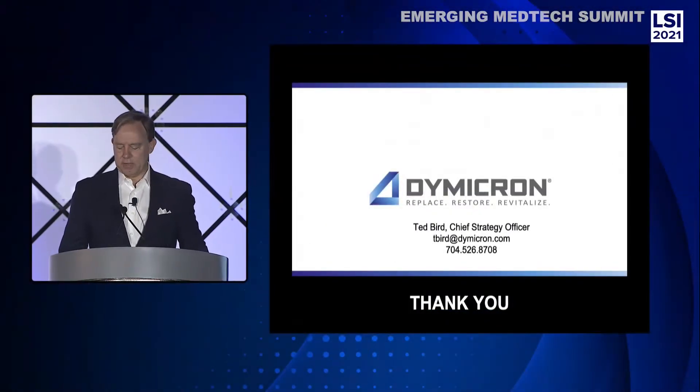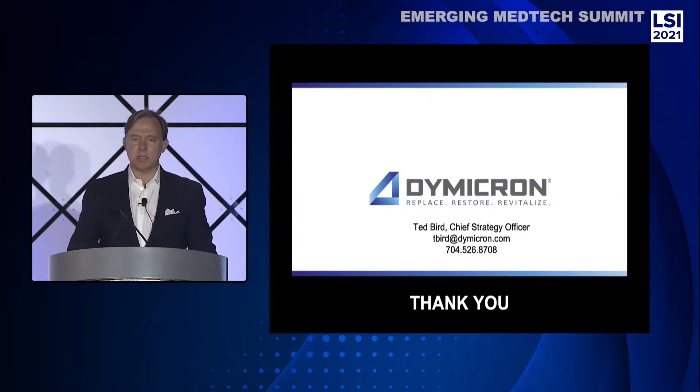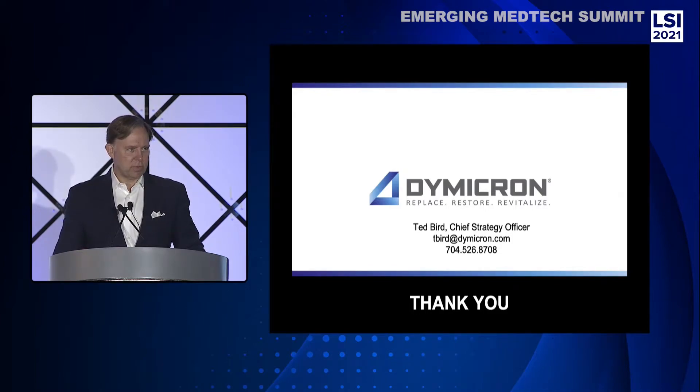Good morning. It is an absolute pleasure to be here in person to present a very exciting opportunity in one of the hottest areas of spine: cervical total disc replacement.